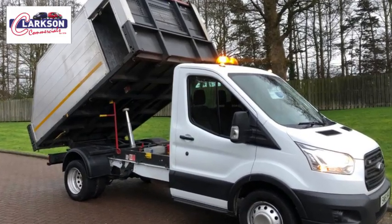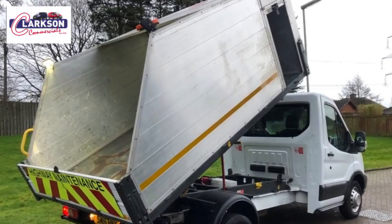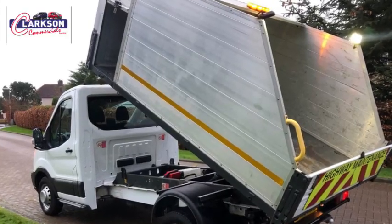This time, something very unusual: a 2016 Ford Transit single cab tipper with the specialist arborist body on the back. High-sided, aluminium, specially built arborist body for the tree surgeon, landscape gardener, or people of that ilk.